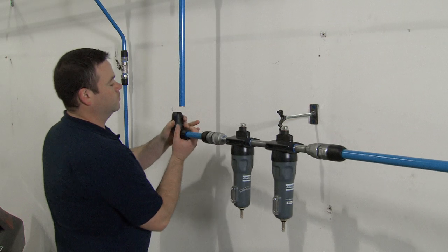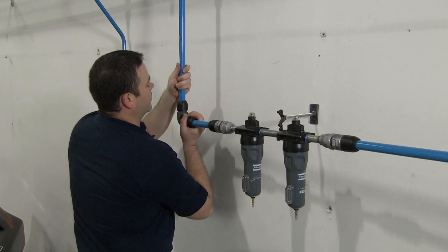Ever thought about what your compressed air piping system is made out of? If not, you should. Piping systems can come in a variety of materials, and let's discuss the most popular options.